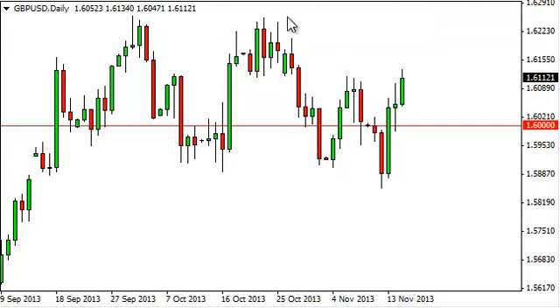On the other hand, pullbacks should offer buying opportunities. We think this is a larger consolidation area from a nice parabolic move higher. The market looks like it's trying to muscle its way higher and continue the uptrend.